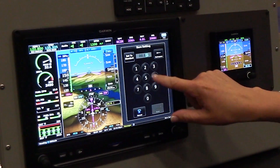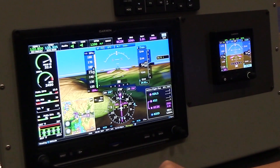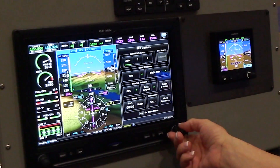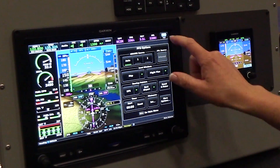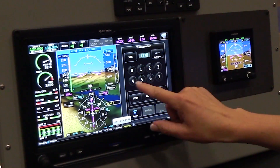A single G3X Touch 7-inch display is available for $7,995, and a single 10-inch display is available for $9,995. Shipments are expected to begin in April. For a closer look at the G3X Touch, check out our Sun and Fun coverage the first week of April.